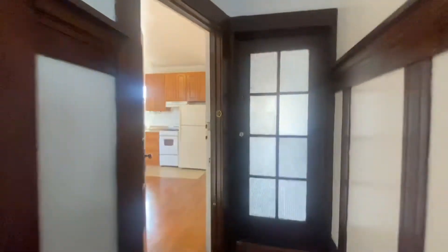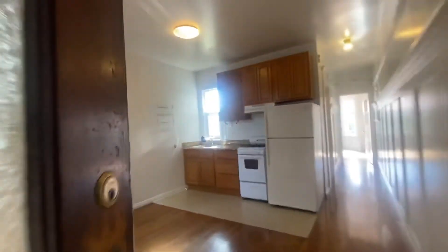Hi and welcome to unit number 11, a top floor, very large studio.